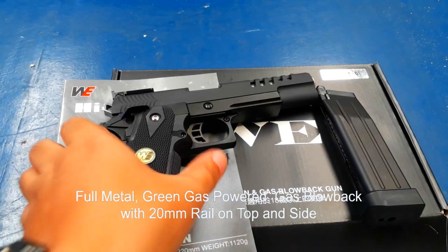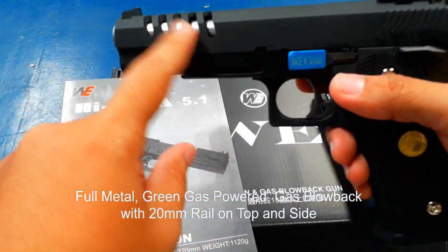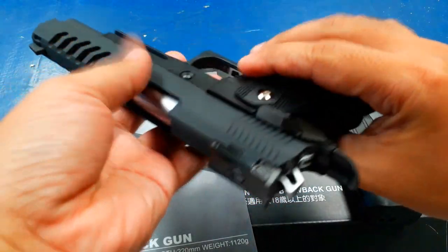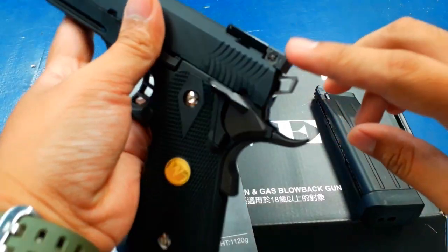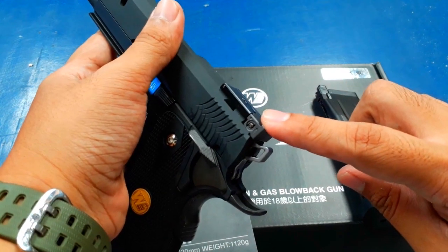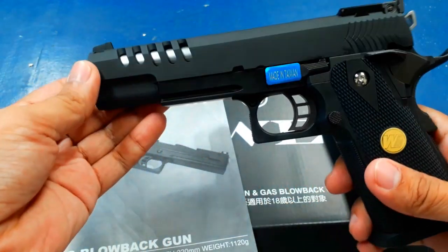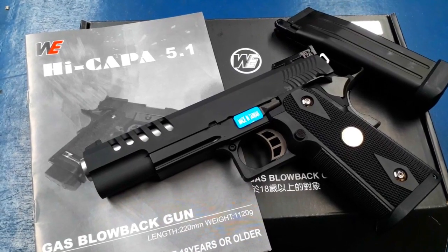WeeBrand's HiKappa 5.1k has a skeletonized design for the trigger, hammer, and the slide. Full metal gas blowback semi-automatic airsoft pistol with a fully adjustable iron sight, a very nice grip, and a medallion of WeeBrand right there. With a 30-rounder magazine powered by green gas.